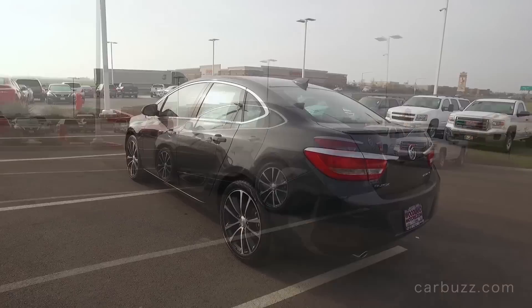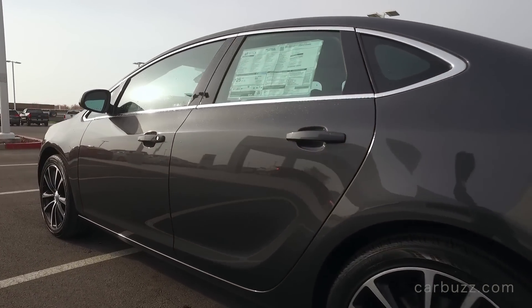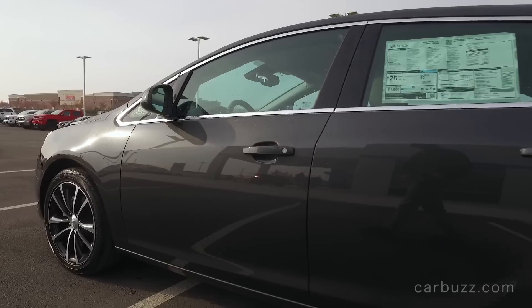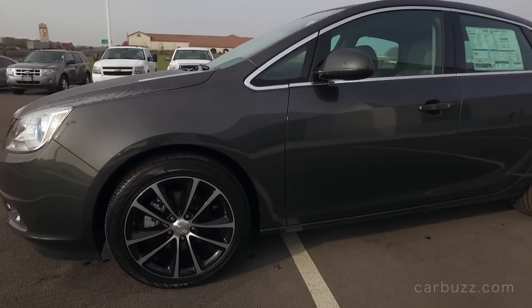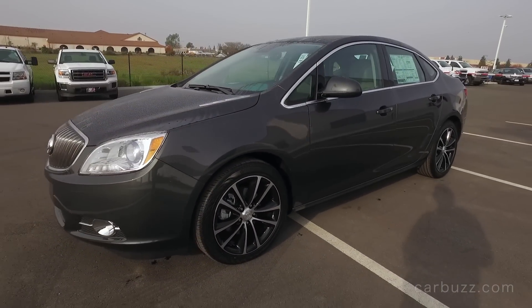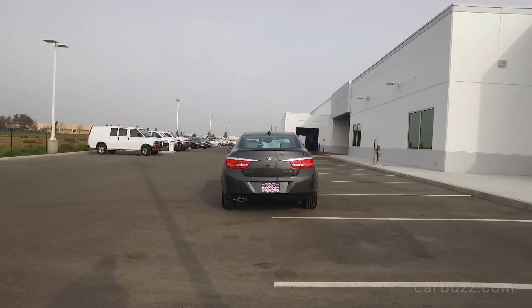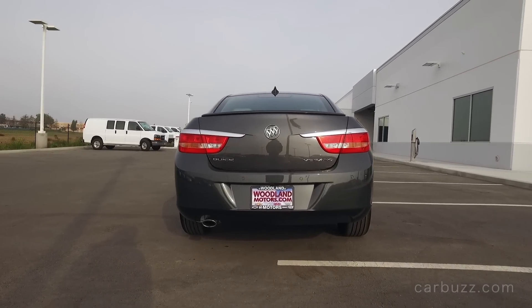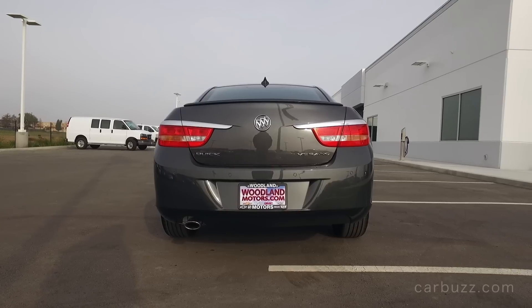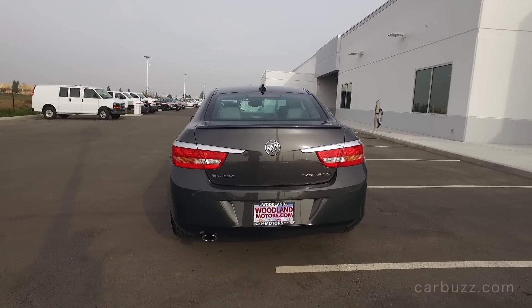What's the pricing? A base price for a Verano is $21,990. Our mid-level Sport Touring has a base price of $24,065, but our car has the $395 exterior color plus a $925 destination fee, bringing the grand total to $25,385 — which really is not bad for a compact luxury or premium sedan, considering the average new car in the U.S. is around $33,000 right now.